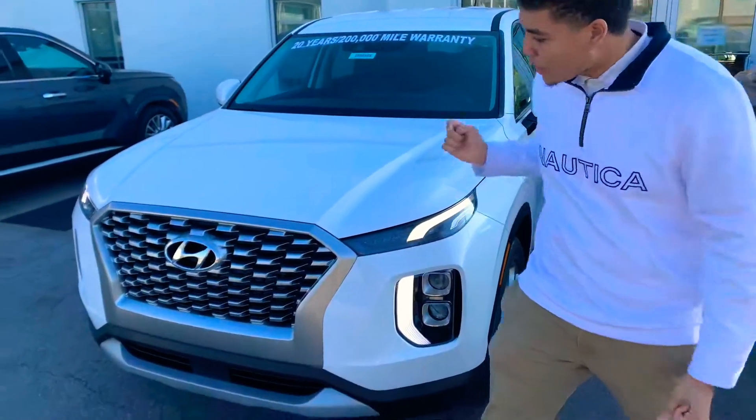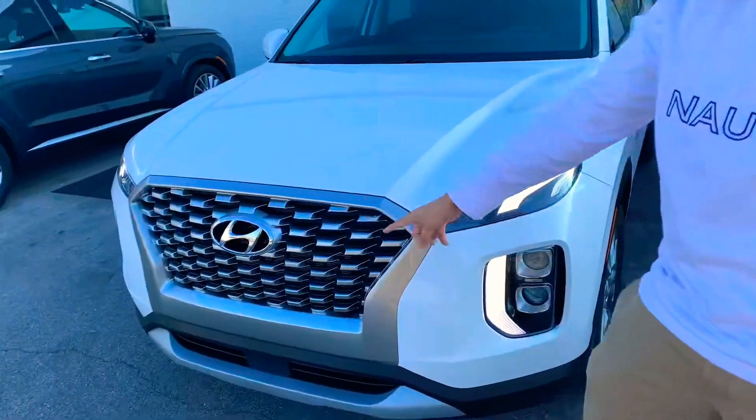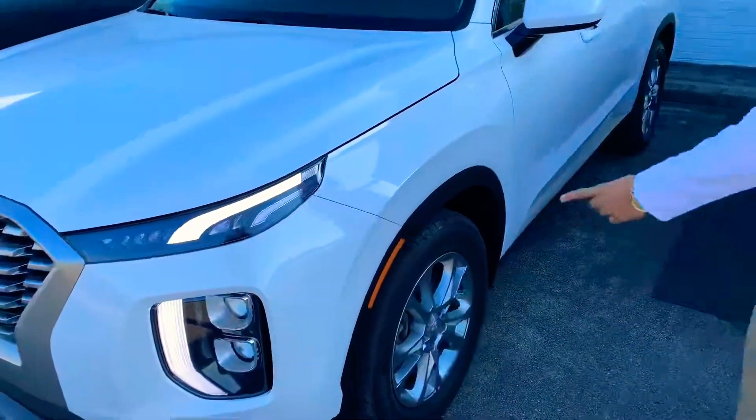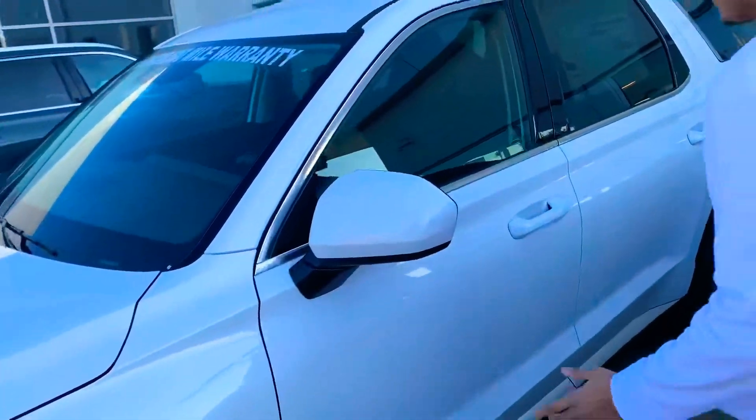It's a beautiful white color. You have a beautiful cascading grille with Smart Cools and a beautiful Hyundai emblem. You have daytime running lights as well as the headlights, and 18-inch alloy wheels with nitrogen-filled tires.